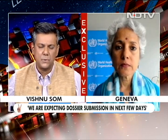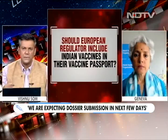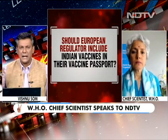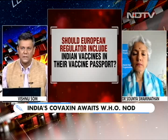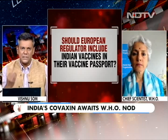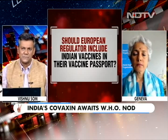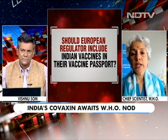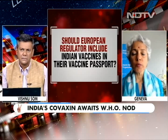So by the second week of August we should know one way or the other. Should the European regulator include Indian vaccines in their vaccine passport? We've seen India get into bilateral agreements with several European countries, but the European vaccine passport doesn't include either Covaxin or Covishield — and that's problematic. Shouldn't there be equity here as well?